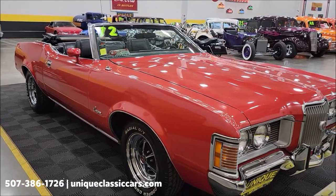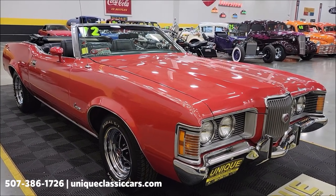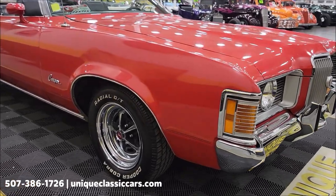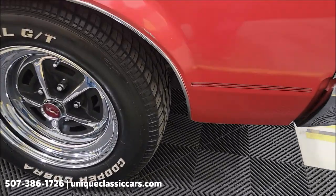Check out the still pictures at UniqueClassicCars.com — you can see the underside, interior, and engine bay. Click the link down below this video in the description, it'll take you right there. You can also call us at 507-386-1726.